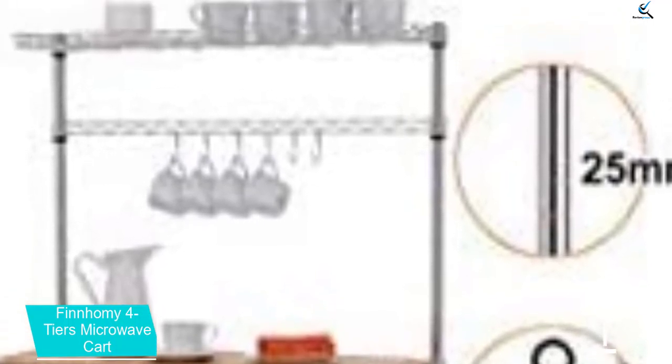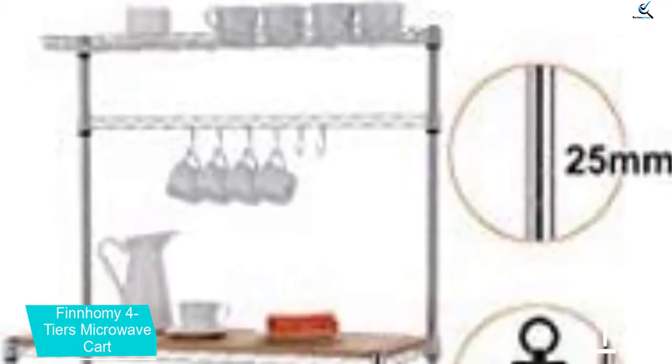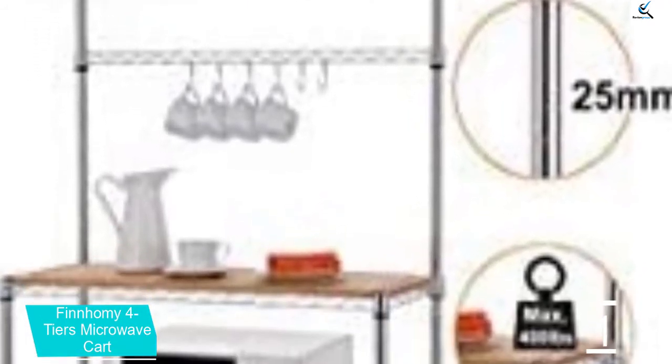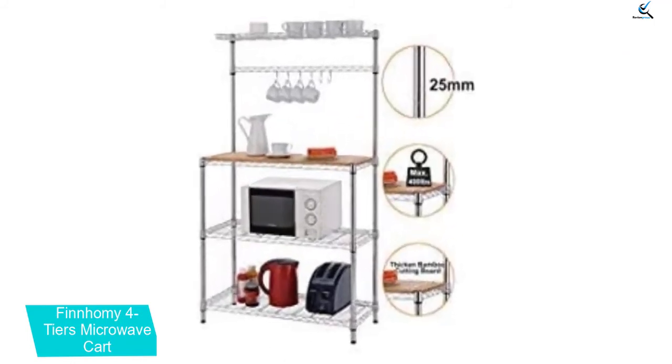And finally at number 1, the Finhomie 4 Tiers Microwave Cart. This is another cart which is among the best in the market. It is a bit tall which gives you adequate room for storing kitchen utensils. Its bottom half has three shelves which act as additional storage space for your appliances. This cart features many racks which hang above its bamboo countertop. With this cart, it is possible to hang kitchen towels as well as pans. The cart is going to improve your cooking experience due to the fact that everything is going to be well organized.